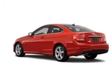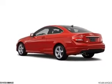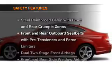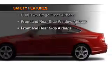Power door locks, power windows, cruise control, Bluetooth wireless, and AM-FM stereo with a CD player. And for your peace of mind, the following safety equipment is included.